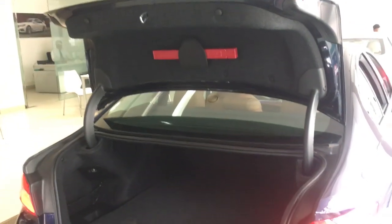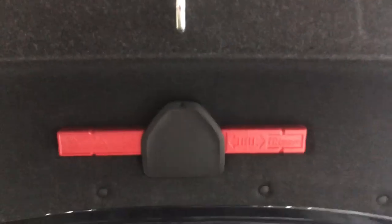Let's open the boot — press this button once and the boot automatically opens. You get ample storage, a storage net, a spare tire, and some tools. It doesn't come with power closing, so you have to shut it manually. This is the fuel gate — just press it once to open and push it back to close.